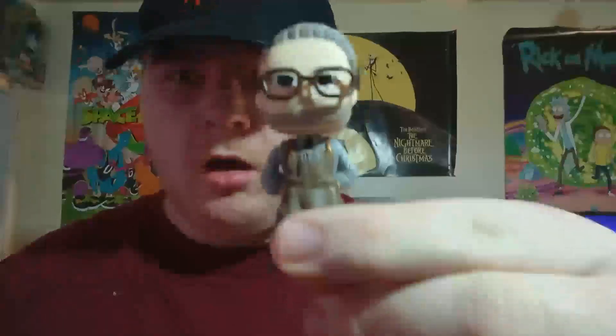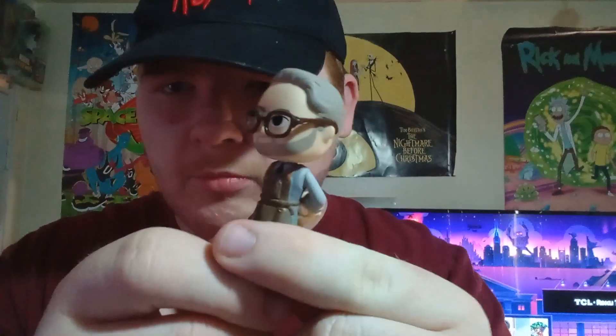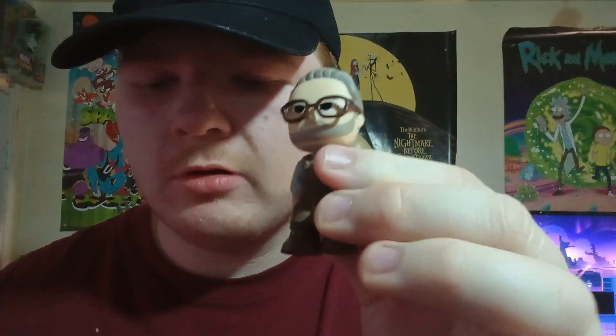Let's see what we get for box number one. Alright, here is Alfred from the Batman vs. Superman series — a great looking Funko Mystery Mini.